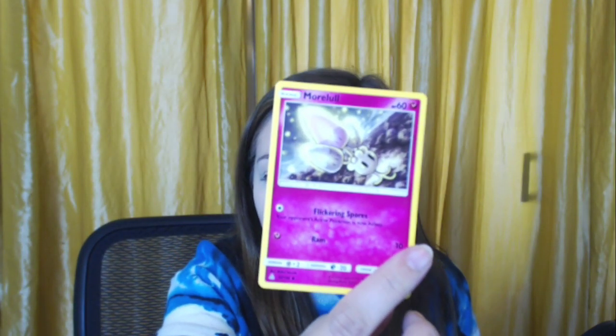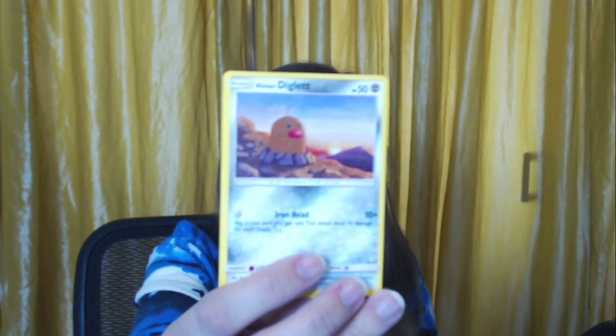An Electabuzz! A Chimchar — much prettier than the last one. A Pachirisu — still loving it. A Morelull. Another Cosmog. An Exeggutor. A happy Lickitung! A Yanmega. A Magmar — excuse me. An Alolan Diglett without his bros yet — but he will have them. A Sneasel. Quick question — for the Alolan Dugtrio, do you have to have the Alolan Diglett? I don't know the game that much.